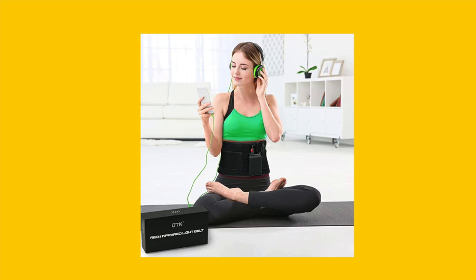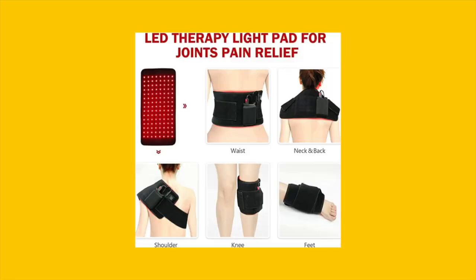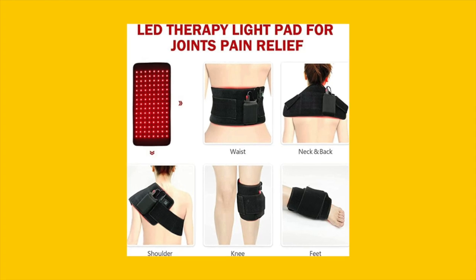With its soft, comfortable design, it easily wraps around your body, targeting areas like shoulders, abdomen, waist, back, and arms.